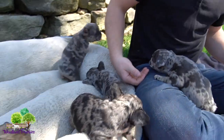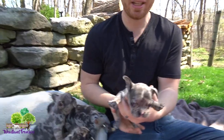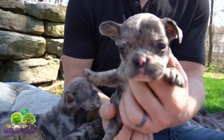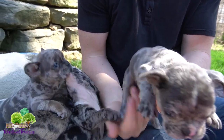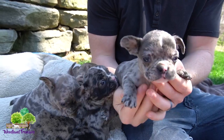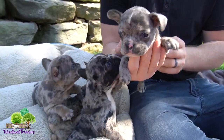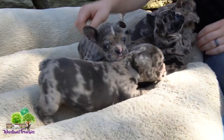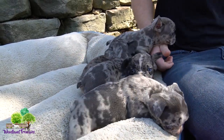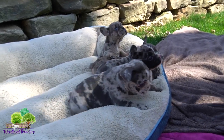We have one puppy that is still available and that is Teddy, the only male — and he is the tiniest one of them all. So it's kind of funny: one male in the litter and he's by far the tiniest one. He's still available, he's got a little catching up to do, but he's gonna get there. He's doing super well too.